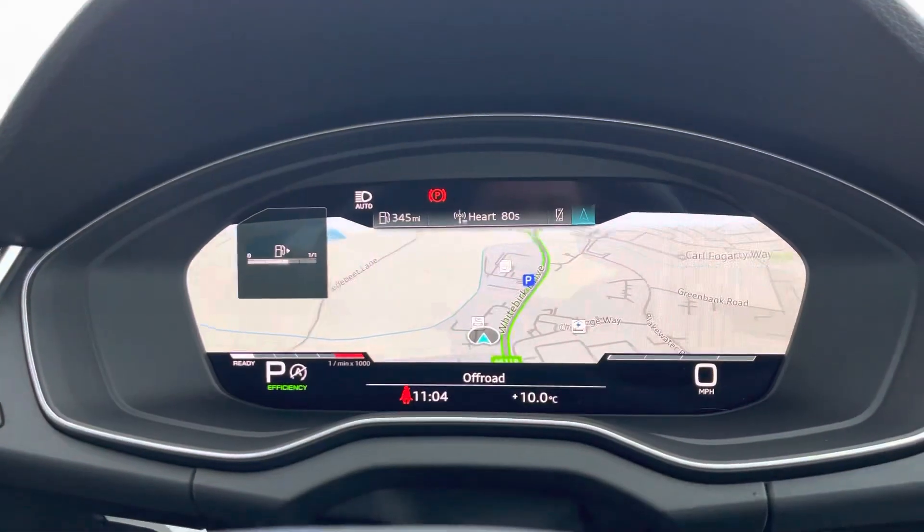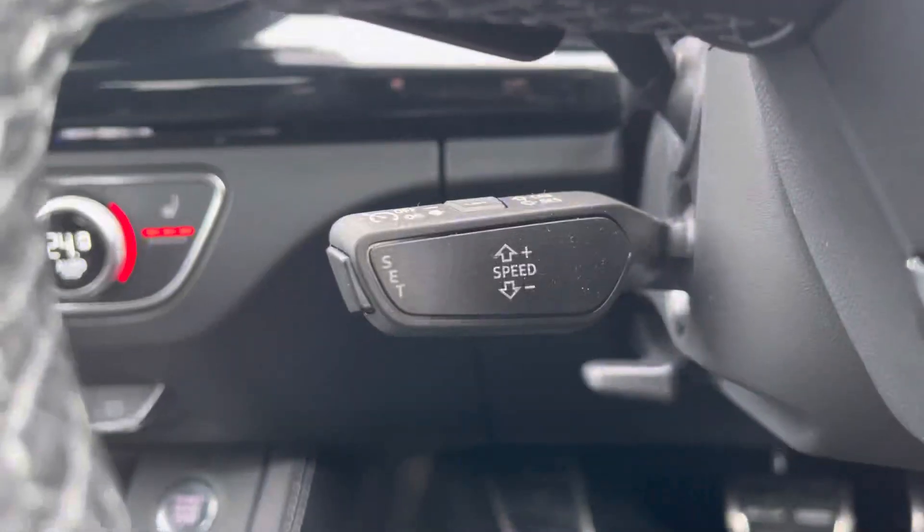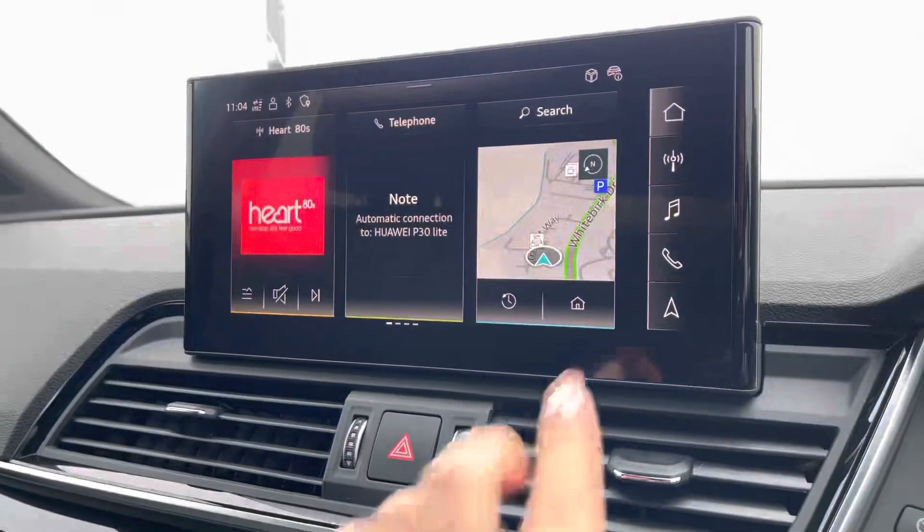The multifunctional steering wheel is really handy as it's able to control the virtual cockpit, adding a completely customizable experience for the driver. The cruise control now allows motorway drives to be as effortless as possible.